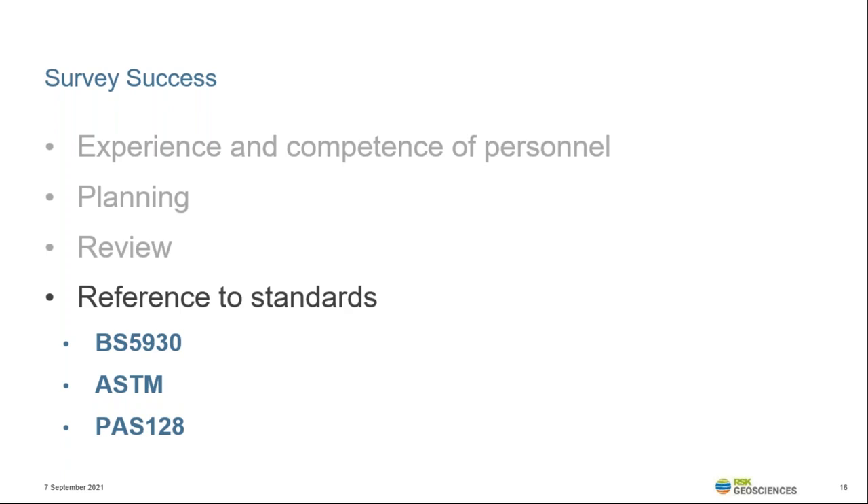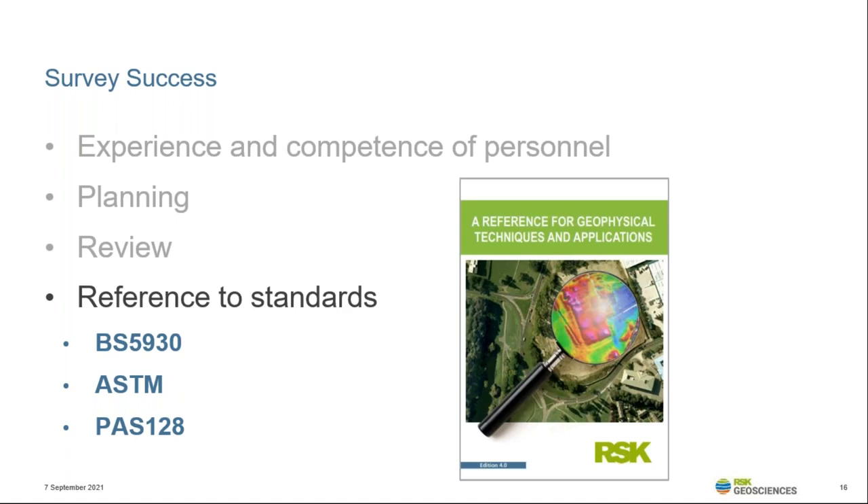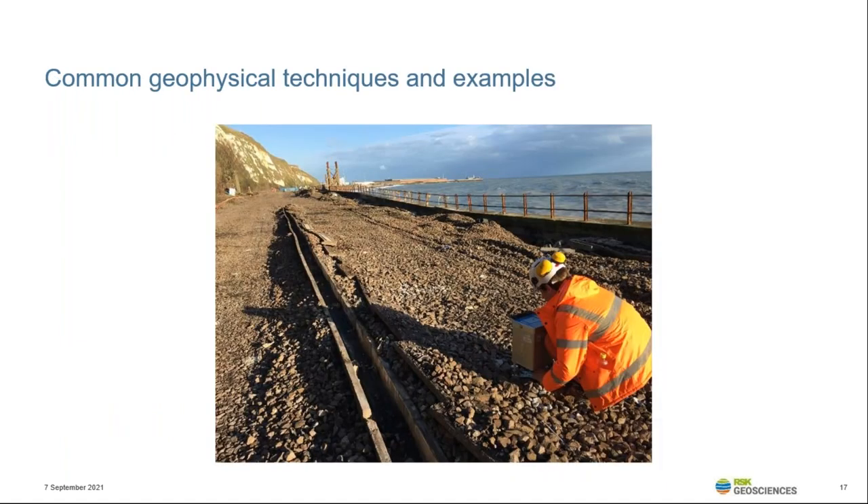CIRIA guide C562 provides some good general information for commissioning and undertaking geophysical surveys, whilst C681 provides more specialist guidance on UXO surveys, just as the EAC guidelines provide specialist guidance for archaeological surveys. There is a wealth of information available, and we also have our technical reference manual to download from our website, which details common techniques and applications.